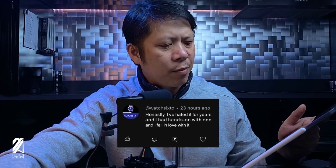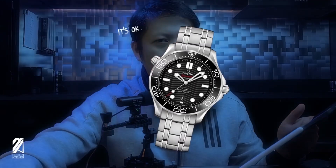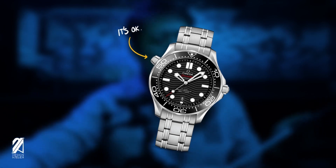Watch62 says: honestly I hated it for years, then had a hands-on with one and fell in love with it. Watch62 is talking about the helium escape valve — many people hate it, but when you see it in person and wear it, it's not necessarily a dealbreaker. For me personally, it's not the thing that puts me off the Seamaster — it's really the whole circumference of the case that sits too big on my wrist. Try it in person at your local AD if you can.